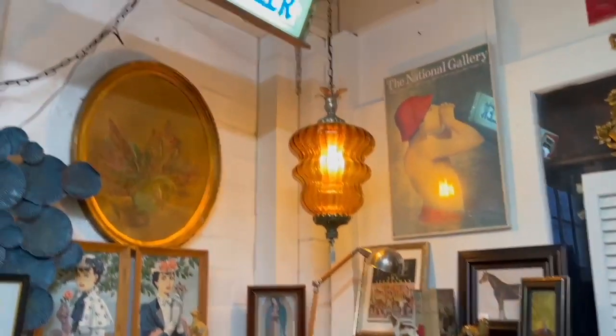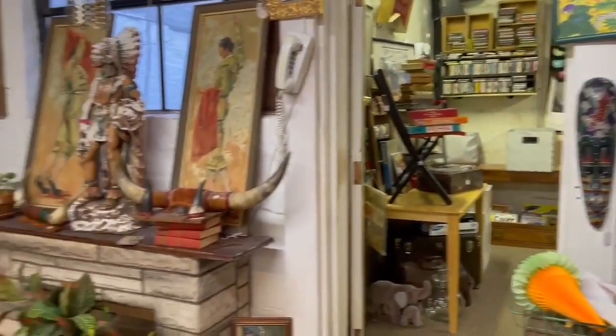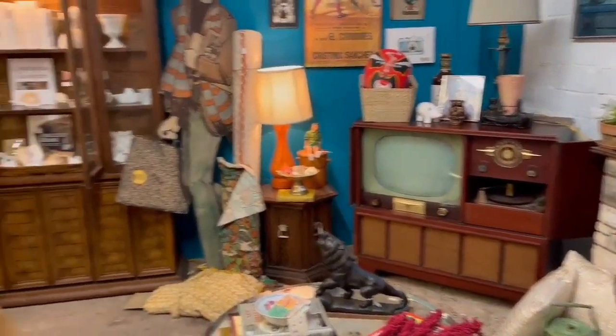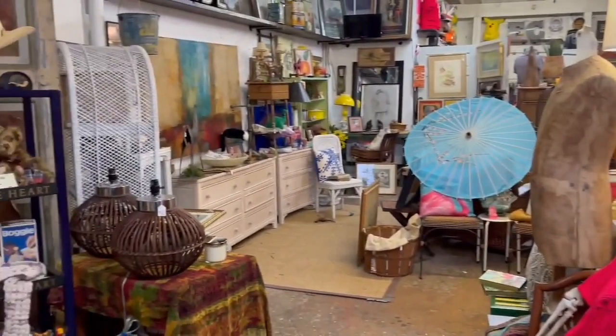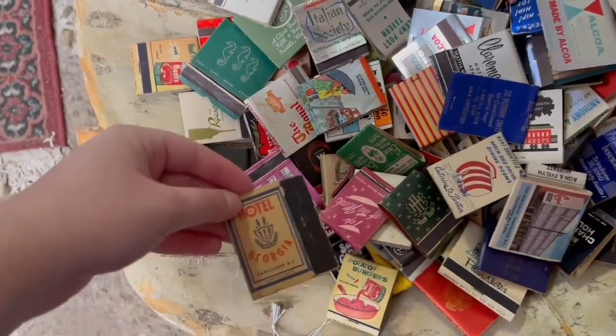Speaking of great prices, some of these old store displays can become quite pricey, and I thought that Timex display was an excellent deal at thirty dollars. It's probably from the 70s or 80s judging by the graphics, but super cool. And check out that Admiral 1950s TV — man, the wood finish on that was a beaut. This place was really stellar.